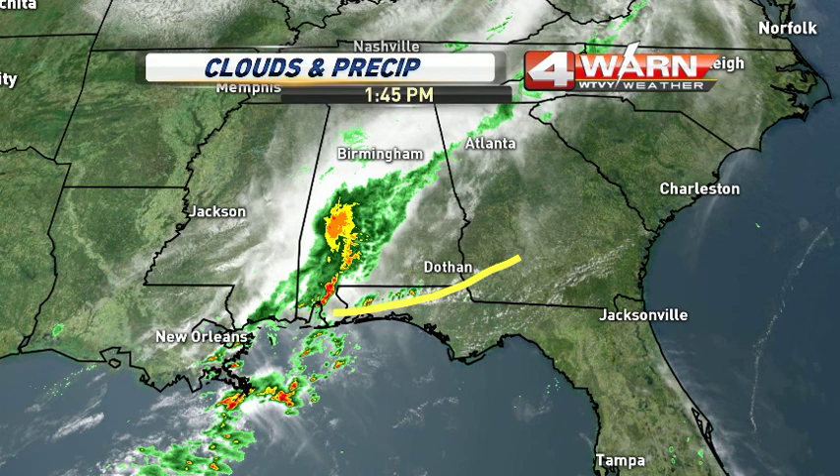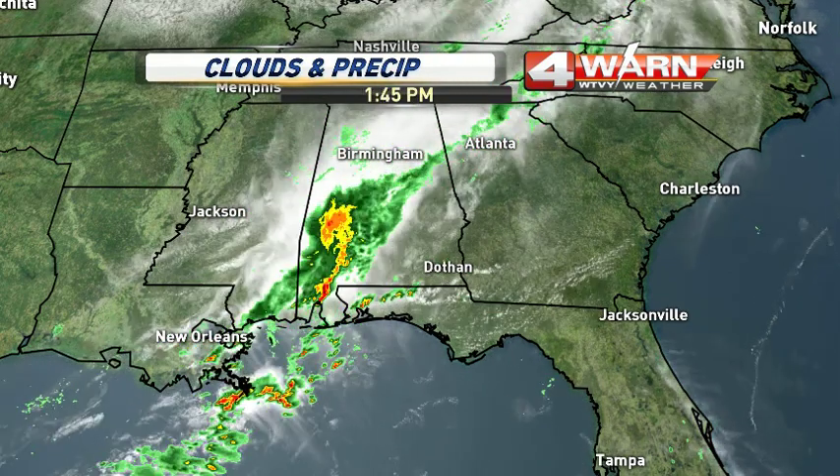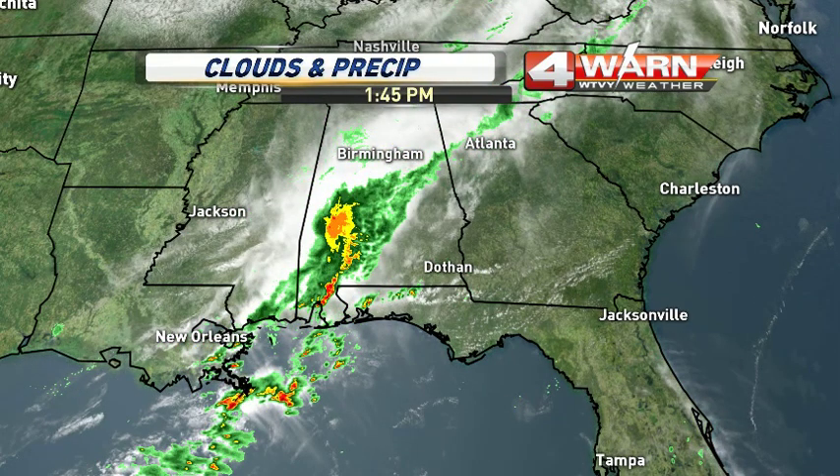There's that outflow boundary, and there's the main line of storms here continuing to move to the east at a pretty good pace. We'll continue to watch this line as it moves in, and we'll see the showers here in the next couple to three hours — recording this right around 2 o'clock. As the afternoon wears on, the showers will move in, and after that, a lot goes on.